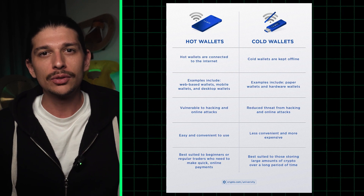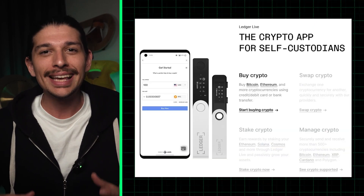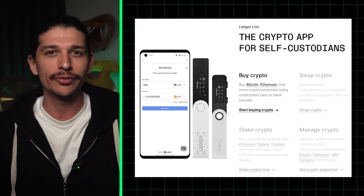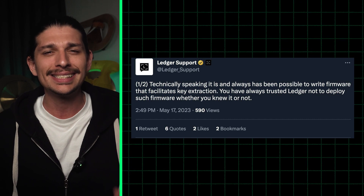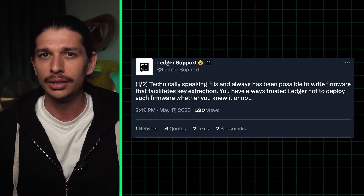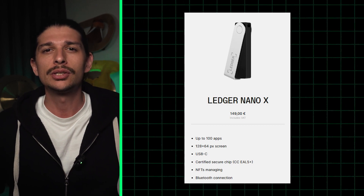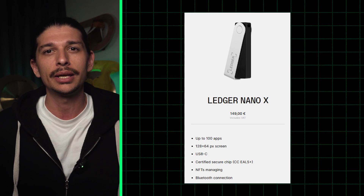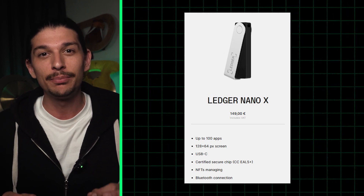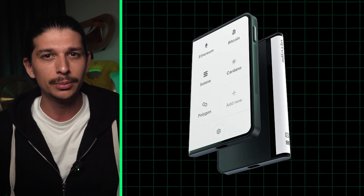Now let's introduce some of the top contenders in this arena before we move on to hot wallets. Ledger is a well-known player in the cold wallet field, despite some recent PR bumps caused by their announcement that a seed recovery service would be launched, which raised concerns. The Ledger Nano X, their flagship model, sports increased internal memory, a fresh design, a larger display, an internal battery, and Bluetooth support. Ledger's newest release, the Ledger Stacks, is also available for pre-order.